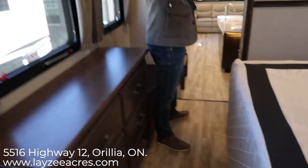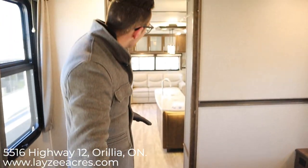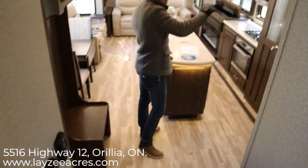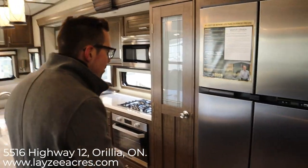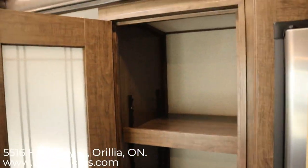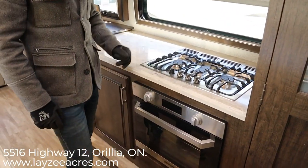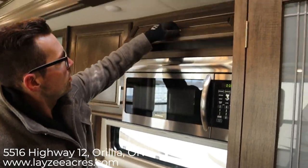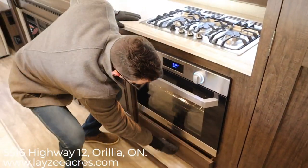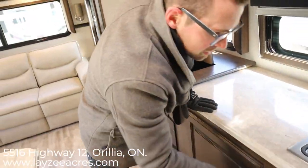Coming down through the trailer — look how big it feels. It's just an awesome floor plan. Right through here we have an 18-cubic-foot gas-electric fridge — not a residential fridge, a proper gas-electric. Then there's a legitimate pantry with three shelves and three drawers. We have counter space beside the oven — a three-burner range with convection microwave, more storage, and the oven down below with a digital display. There's also a drawer spot for the dog's dishes and cupboards below.